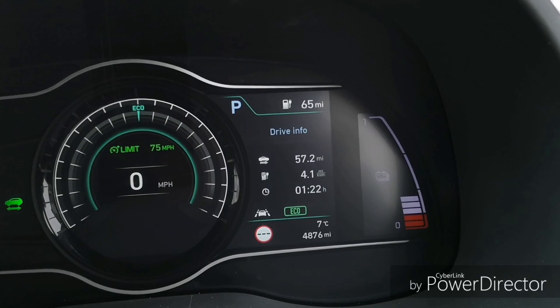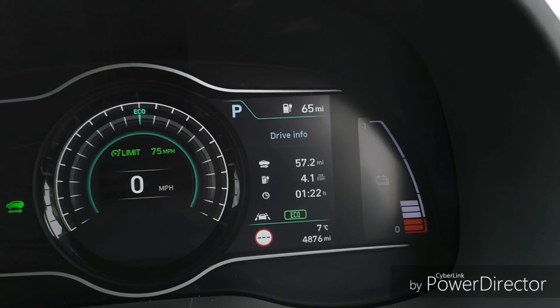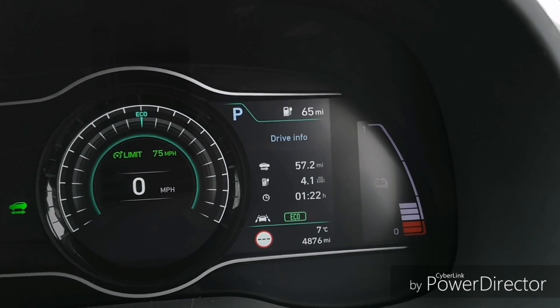Hi everyone, something different today — just a very short video about a day in the use of our Kona Electric.